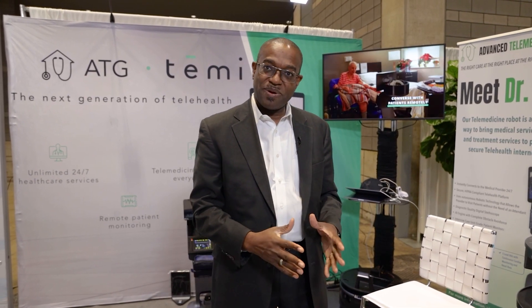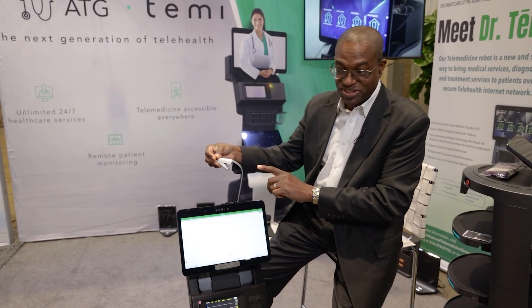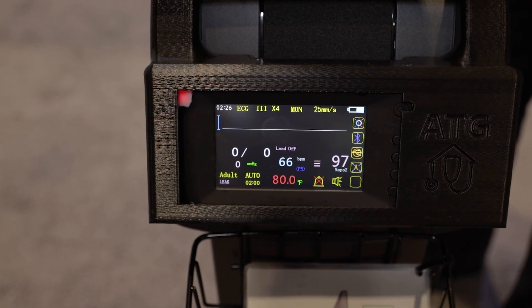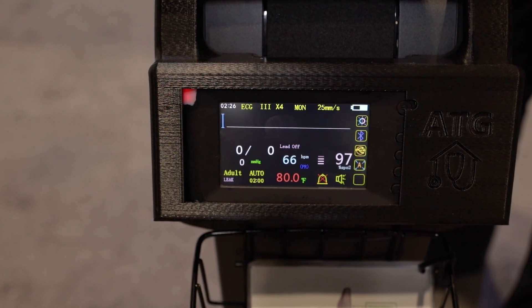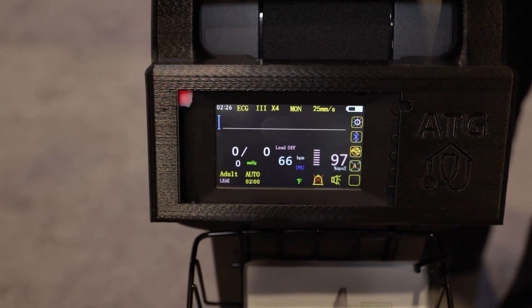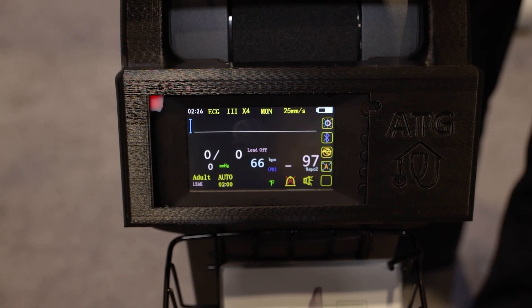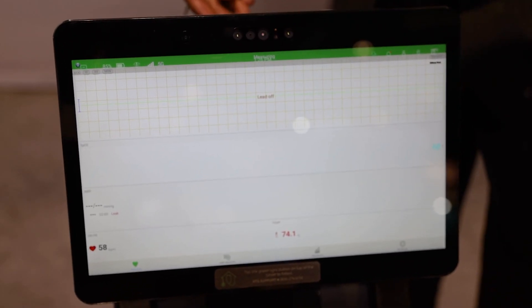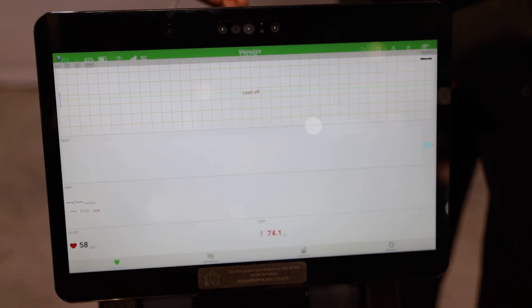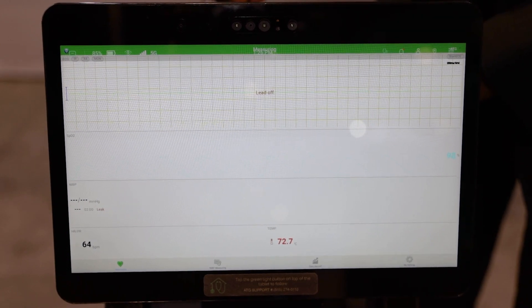So I want to demonstrate measuring oxygen saturation. I put the pulse oximeter on and my oxygen saturation is displayed on screen — currently reading 97. This is the continuous temperature reading, and my pulse rate is 58. If I do the blood pressure, it will measure here.